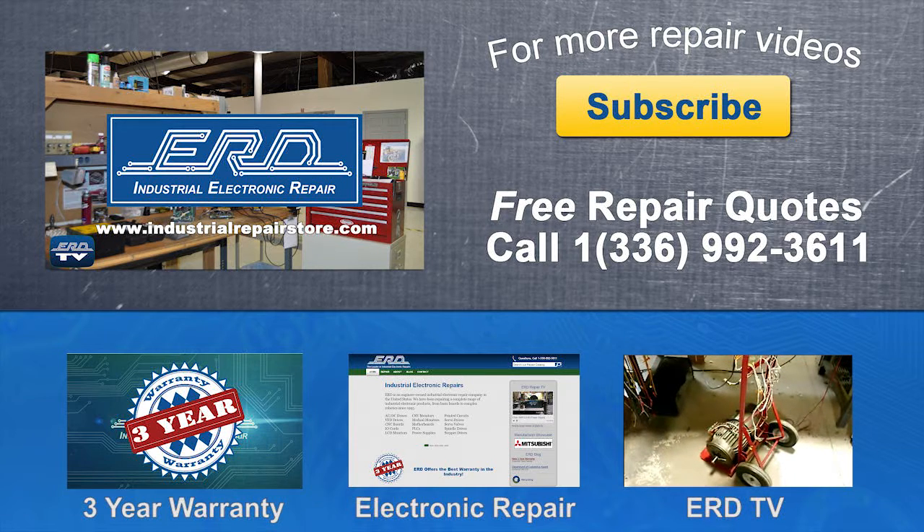If you have any questions, please contact us by phone or visit us on the web at www.industrialrepairstore.com.